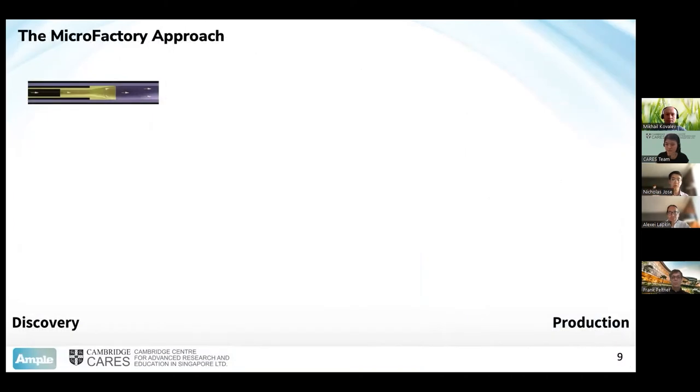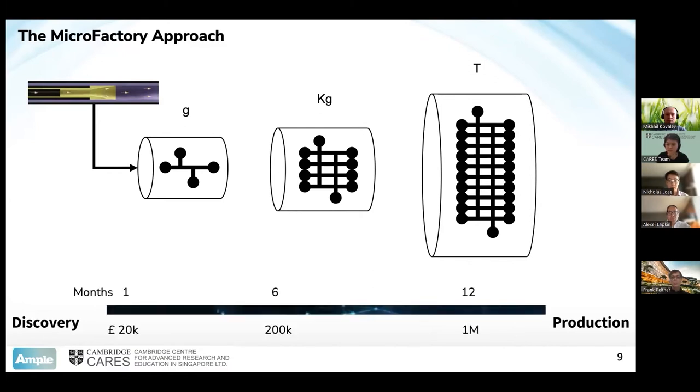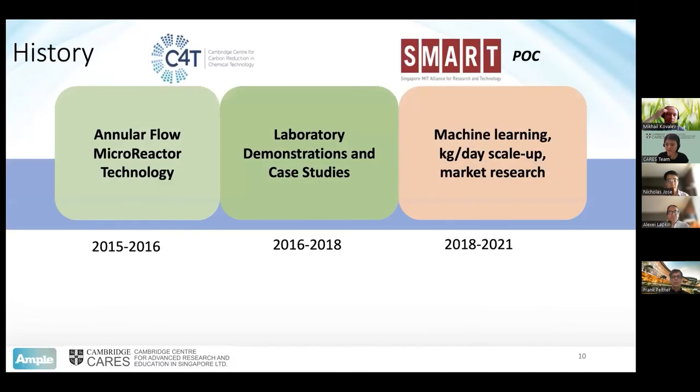What's the microfactory approach, and how do we intend to scale it up in this project? Taking a single reactor, we synthesize at the gram scale. When moving up to kilo and ton scales, all we do is simply increase the number of those reactors operating in parallel. With this approach, we hope to scale the time and cost required to create a new material by a factor of 10. So what's the history of this project? It's not coming out overnight. Since 2015, we've been working on this technology as part of Cambridge CARES through the Centre for Carbon Reduction and Chemical Technology.